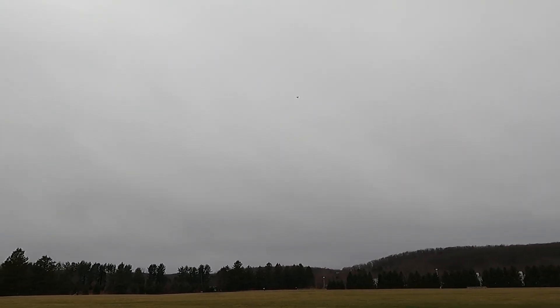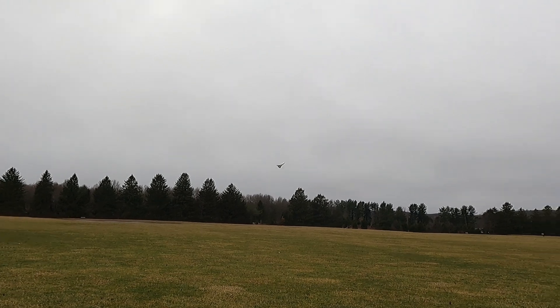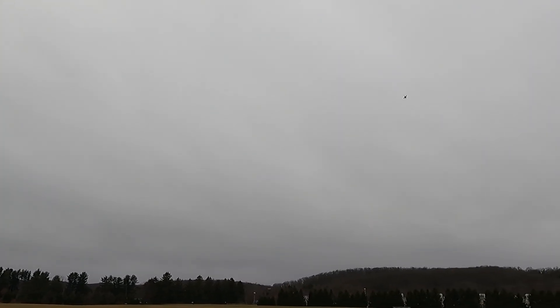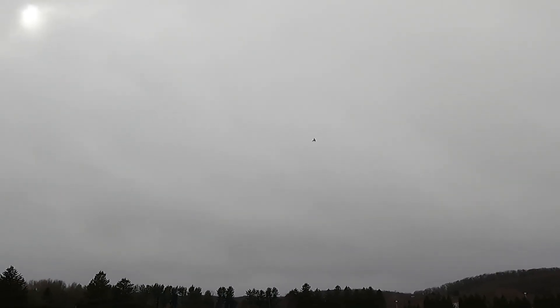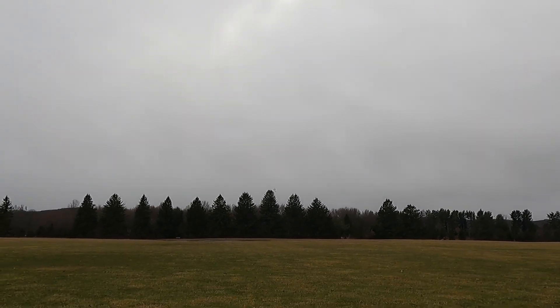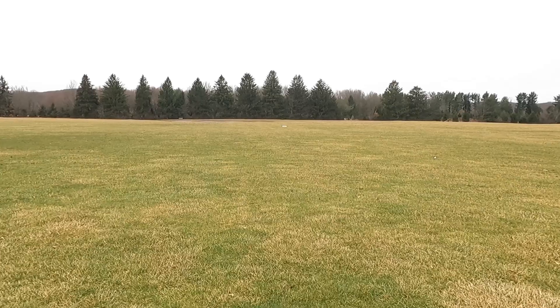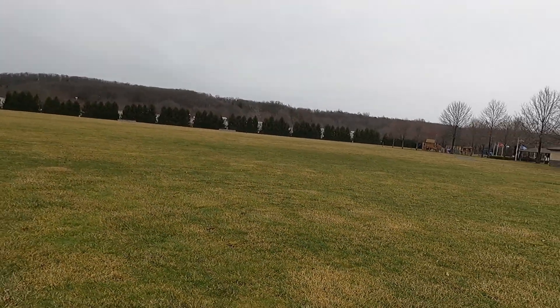Holy — it's gonna get blown away right now but it flies so good! Oh my god, I almost lost it, it's so windy. I gotta get it up higher. It is so dumb to be flying this thing right now. Oh my god — oh, did you see that? The wind is literally 35 mile an hour — they said it's a wind advisory.